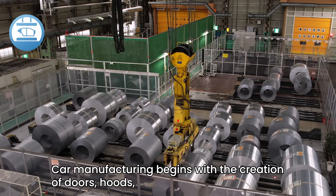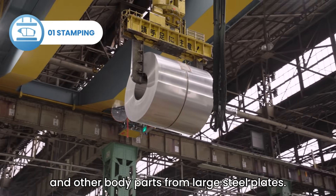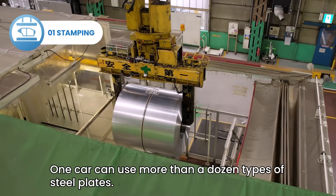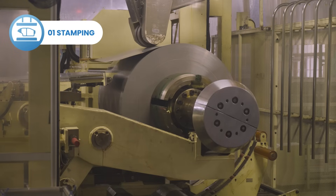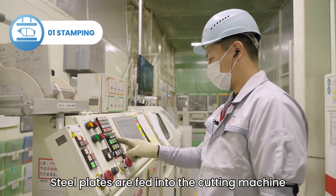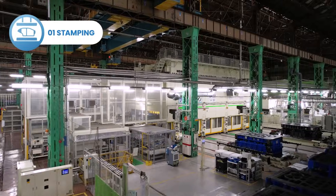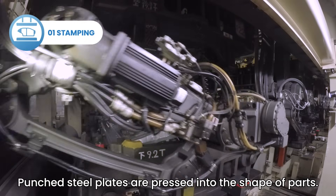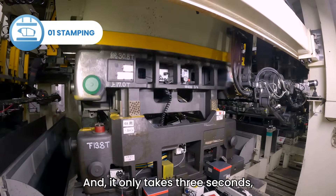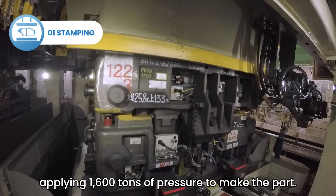Car manufacturing begins with the creation of doors, hoods and other body parts from large steel plates. One car can use more than a dozen types of steel plates. Steel plates are fed into the cutting machine and punched into different shapes and sizes. Punched steel plates are then pressed into the shape of parts — it only takes three seconds, applying 1,600 tons of pressure, to make the part.